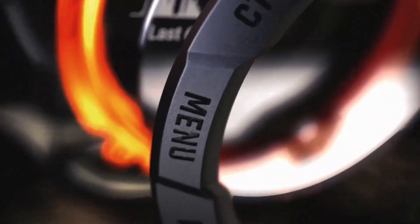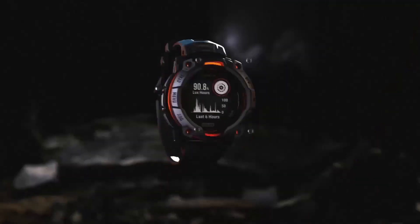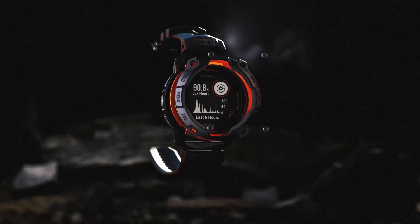Did you know that the Garmin Instinct series is known for its incredible battery life with solar charging capabilities that can extend usage to weeks, even in the most demanding outdoor conditions?